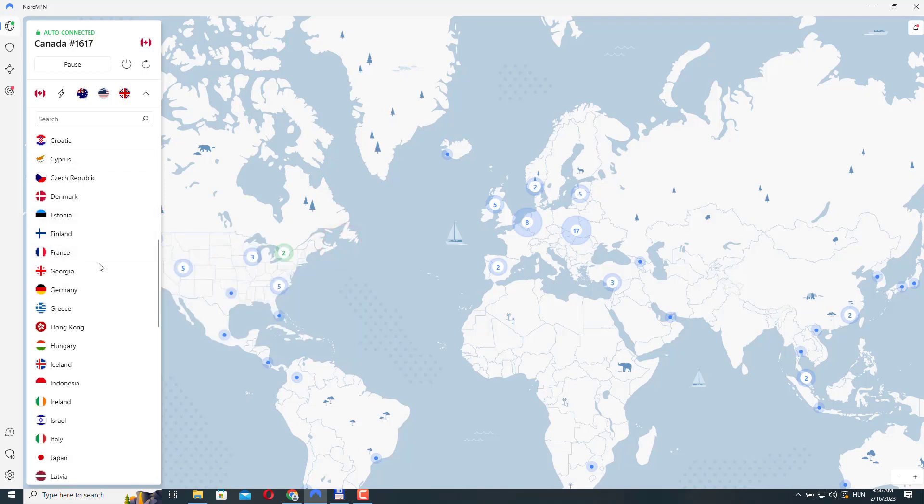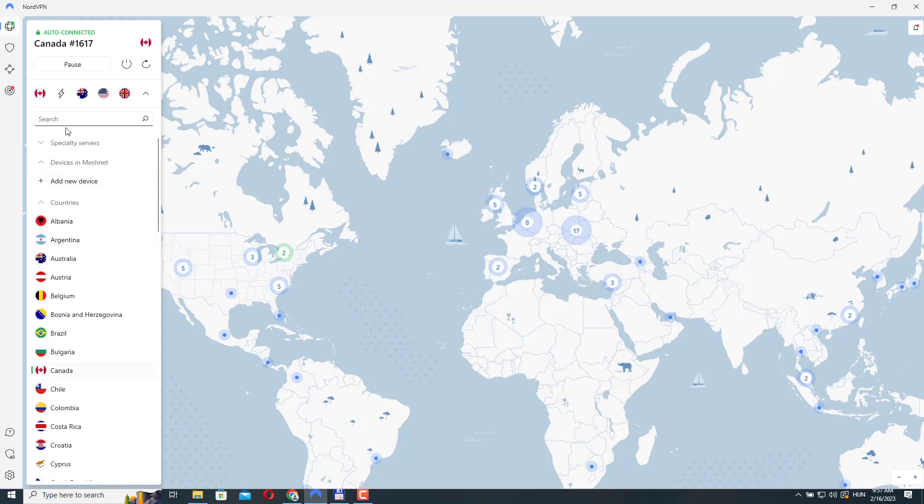These are the regular servers. If you don't need anything specific, these should be okay for you. However, NordVPN also offers specialized servers for specific purposes, so you can choose a server based on your particular needs. You can find these servers here under the specialty servers tab. You can connect to them the same way — just click on the three dots and connect to the default fastest server or select your preferred one.